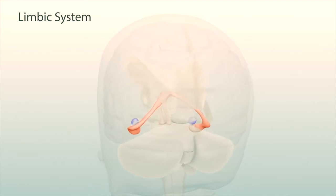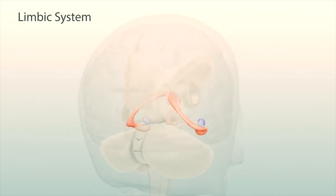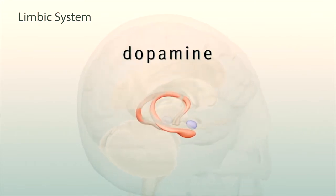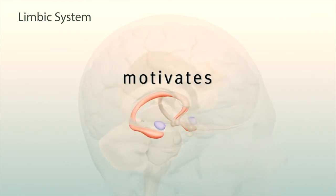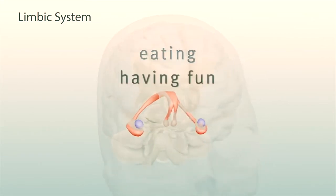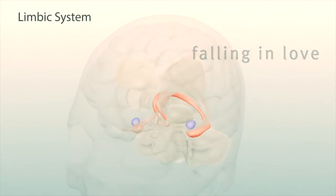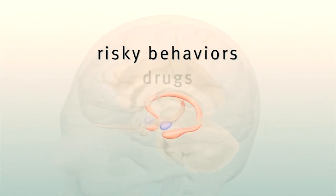The limbic system, a region under the cortex, processes our emotions and drives. It contains the brain's reward circuit, which releases the chemical dopamine, making us feel pleasure. The anticipation of pleasure motivates us to repeat important human behaviors like eating, having fun with friends, or falling in love.